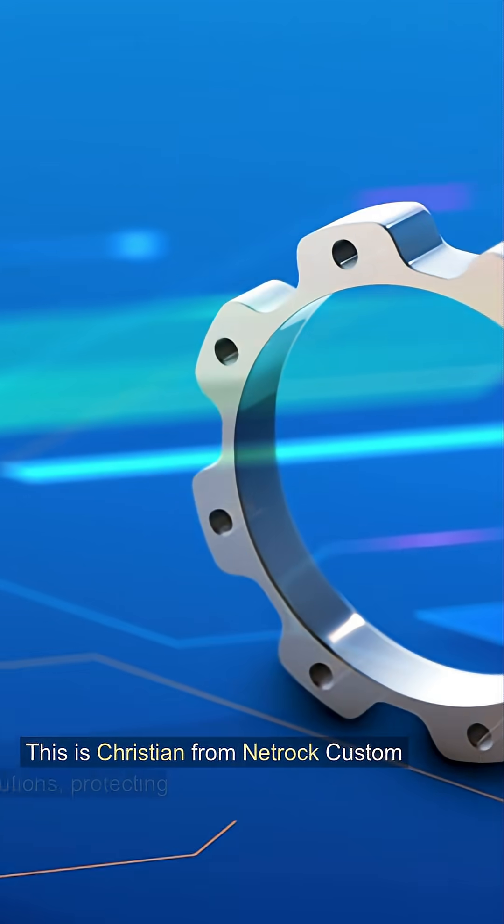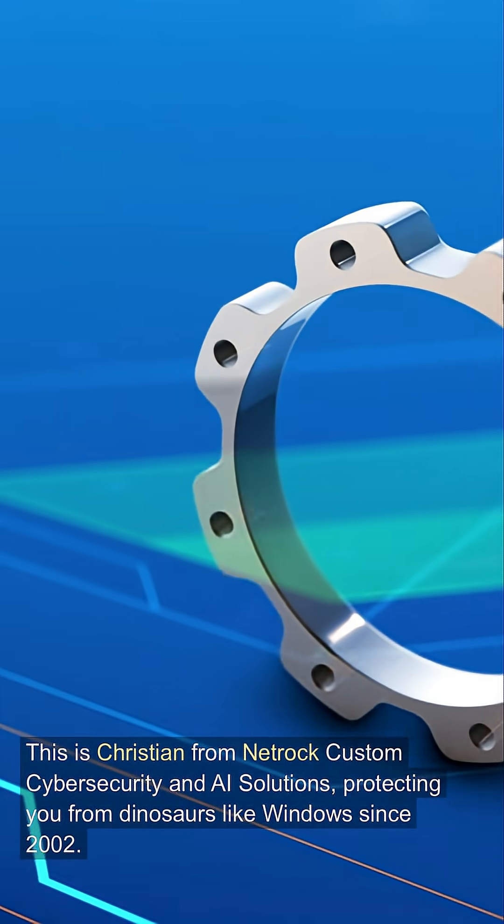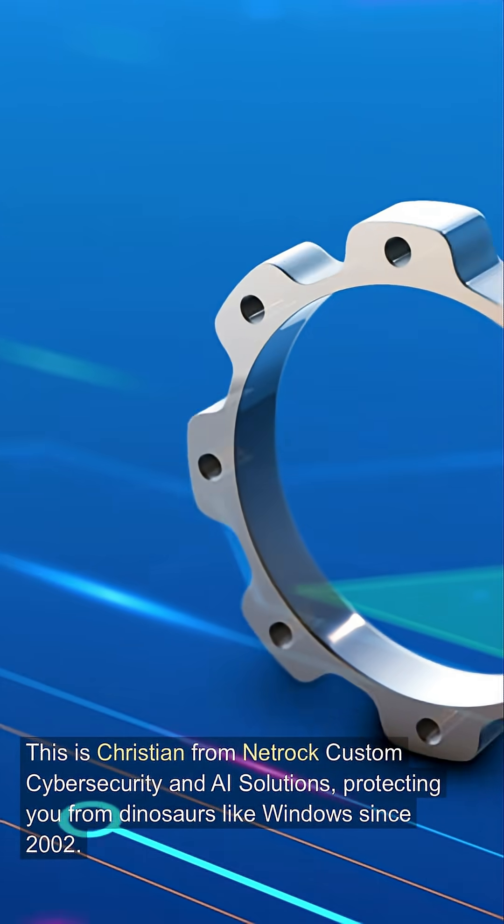This is Christian from NetRock Customs Cybersecurity and AI Solutions, protecting you from dinosaurs like Windows since 2002. Thanks for watching.